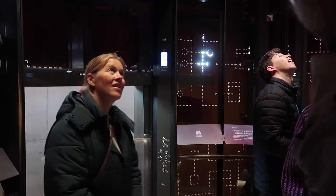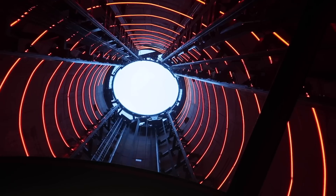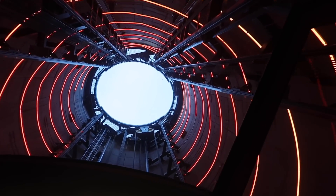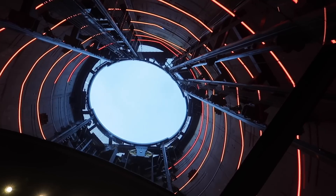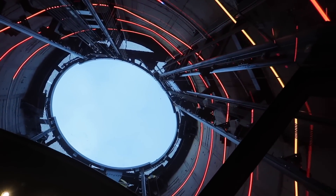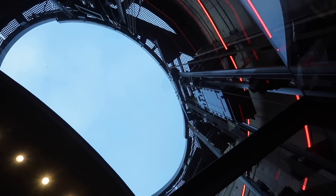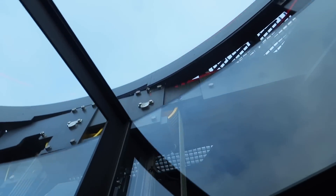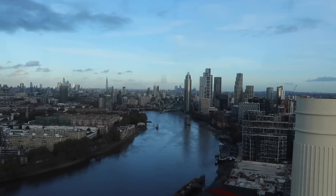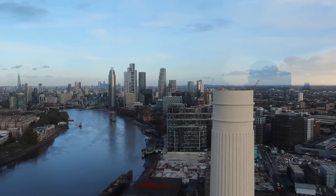The lift is totally glass - the sides and ceiling - and it can take 40 people. Before you know it you're ascending the chimney at a fairly slow pace of one metre per second. With the addition of some music and some coloured lighting to add to the performance, you eventually come out the top with all the passengers giving a synchronised wow - although I think that wow is just recorded and is part of the background music track.